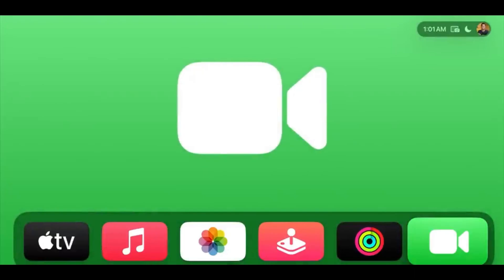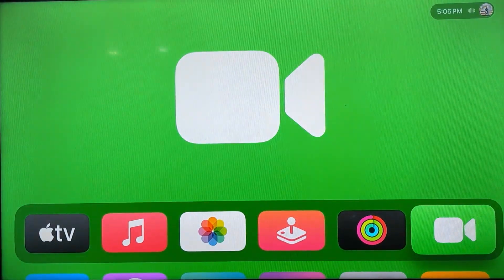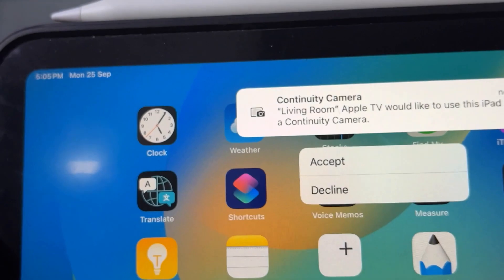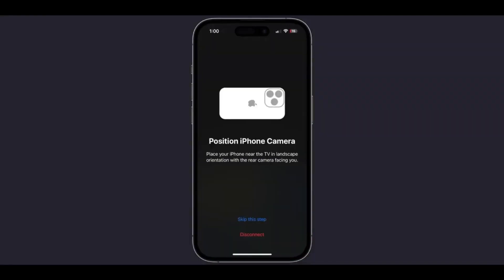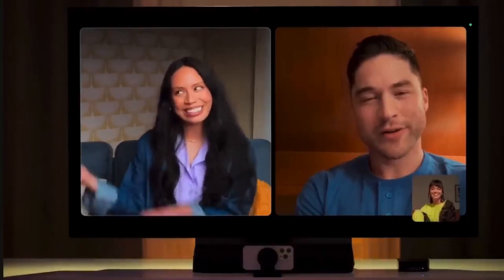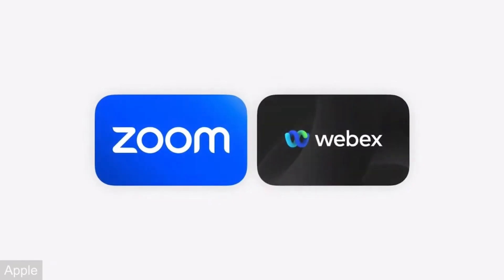The biggest new feature this year is FaceTime on Apple TV. You select FaceTime, choose your account, pick a device such as your iPhone or iPad to use as a Continuity Camera, and grant permissions. You also get Center Stage, which keeps you in the frame and widens the shot when others join. FaceTime supports multiple people with SharePlay, and later this year it will support Webex, Zoom, and other third-party apps for conference calls on your Apple TV.